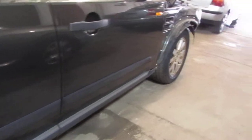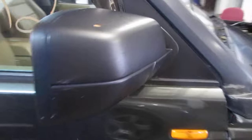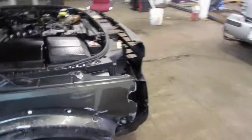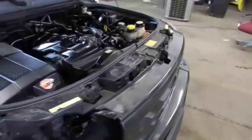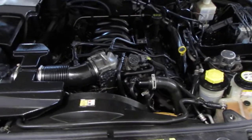The vehicle does still have a good right power factory door mirror. You can also visit us on the web at www.tomsforeign.com. This concludes the video portion of our inventory. Thank you.